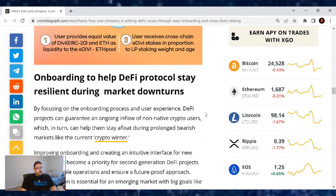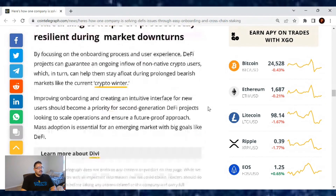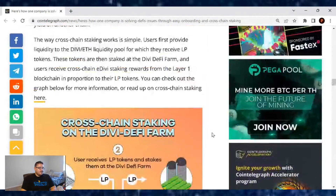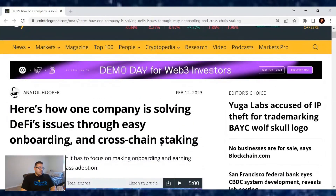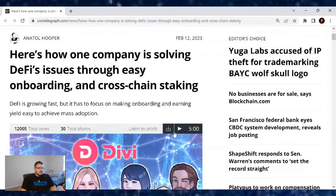By focusing on the onboarding process and user experience, DeFi projects can guarantee an ongoing inflow of non-native crypto users, which in turn can help them stay afloat during prolonged bearish markets like the current crypto winter we are in. Improving onboarding and creating an intuitive interface for new users should become a priority for second-generation DeFi projects. Looking to scale operations and ensure a future-proof approach, mass adoption is essential for an emerging market with big goals like DeFi. Divi is on it — they already released their DiviDeFi.com website where you can do swaps, add liquidity, and the cross-chain farming is on the way. These are just ways Divi is making not just crypto, but also DeFi easy.